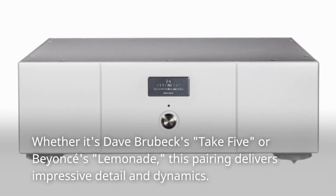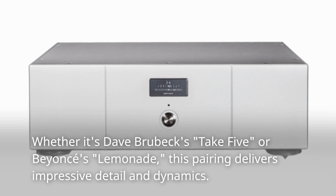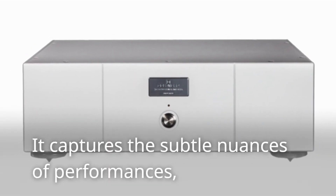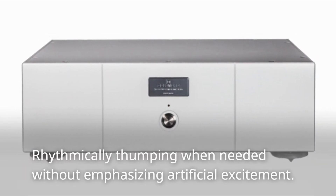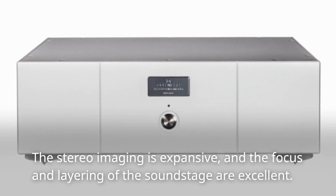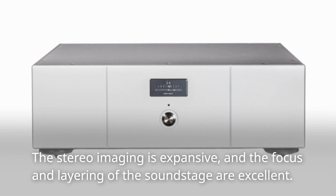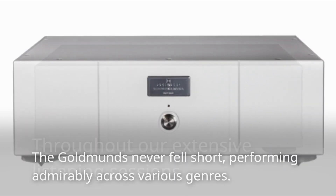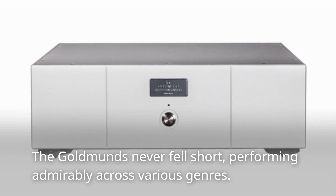Whether it's Dave Brubeck's Take 5 or Beyoncé's Lemonade, this pairing delivers impressive detail and dynamics. It captures the subtle nuances of performances, rhythmically thumping when needed without emphasizing artificial excitement. The stereo imaging is expansive, and the focus and layering of the soundstage are excellent. Throughout our extensive listening sessions, the Goldmans never fell short, performing admirably across various genres.